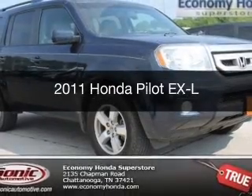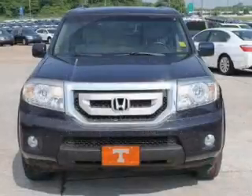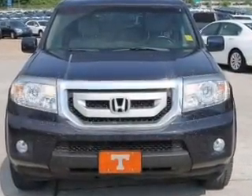This is a used 2011 Honda Pilot, powered by front-wheel drive, a 3.5-liter 6-cylinder engine, and a 5-speed automatic transmission.